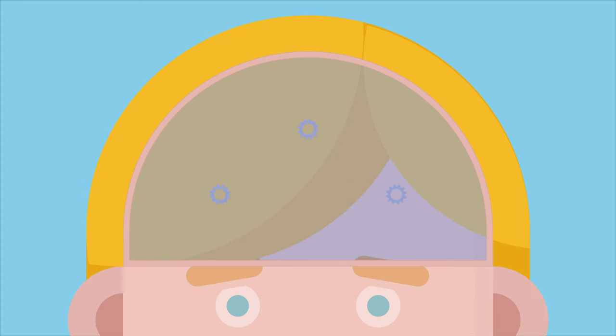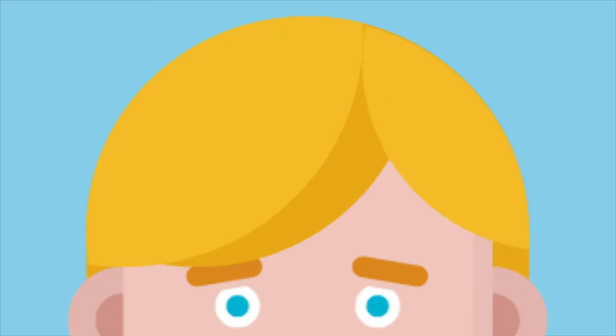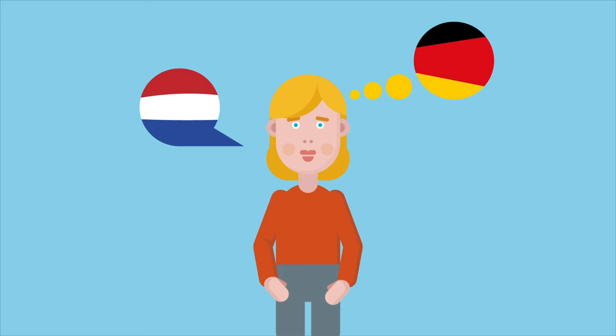Léna is bilingual. She speaks German and Dutch. This means there are two languages in her head. If Léna speaks Dutch, she can't simply switch off her German.